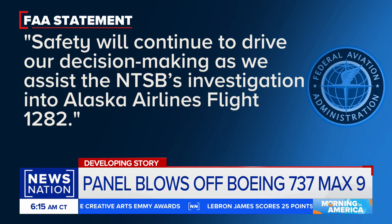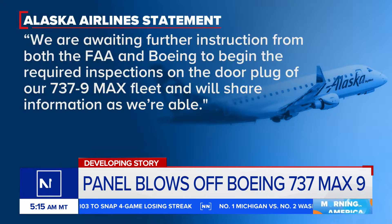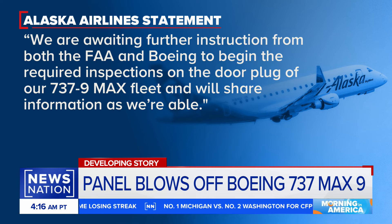The FAA released a statement saying, in part: 'Safety will continue to drive our decision-making as we assist the NTSB's investigation into Alaska Airlines flight 1282.' Alaska Airlines also released a statement yesterday saying: 'We are awaiting further instructions from the FAA and Boeing to begin the required inspections on the door plug of our 737-9 MAX fleet, and we'll share information as we are able.'